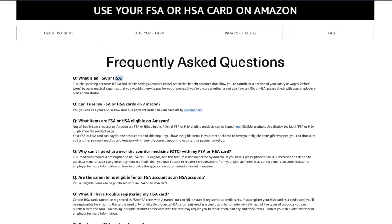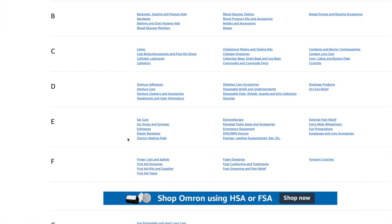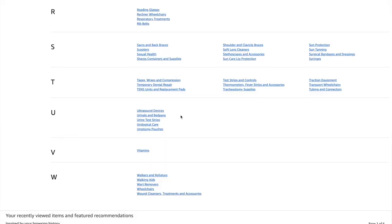What I really appreciate is Amazon has an FAQ section — I'll link that below. It breaks down the difference, confirms you can use it at Amazon, and all you have to do is add your card to your Amazon account and select it at checkout. It has an alphabetized list of eligible products — everything from eye care to first aid kits, joint health, magnifying glasses, lip care protection, and even ultrasound devices.